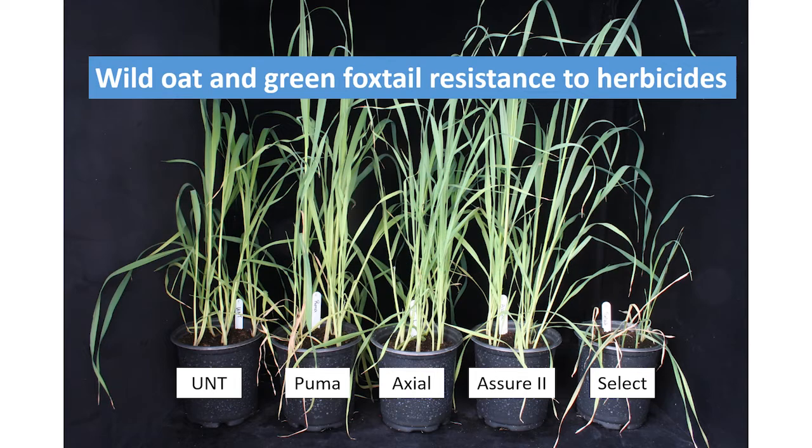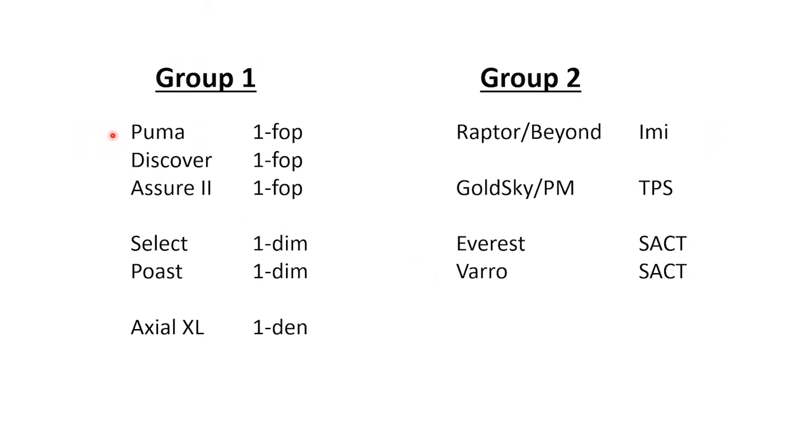In wheat and some of our other broadleaf crops, we typically use group 1 and group 2 herbicides to control grasses such as wild oat and green foxtail. Some of these group 1 herbicides include Puma, Discover, Assure 2, Select, Post, and Axial. The group 2 herbicides include Raptor or Beyond, Goldsky, Everest, and Varro.